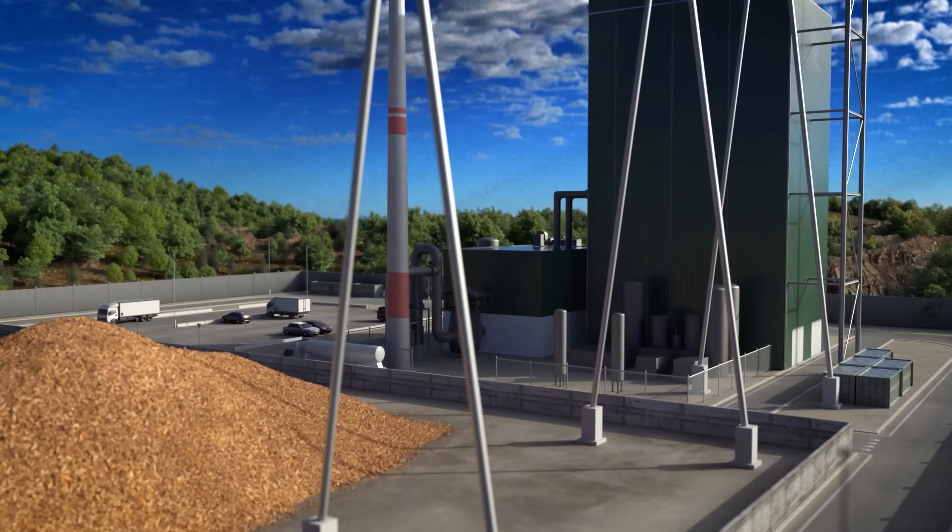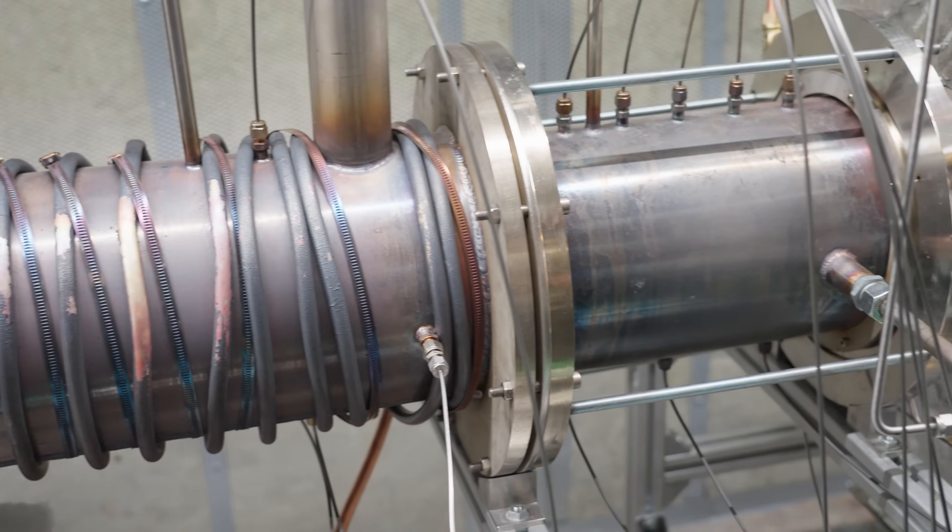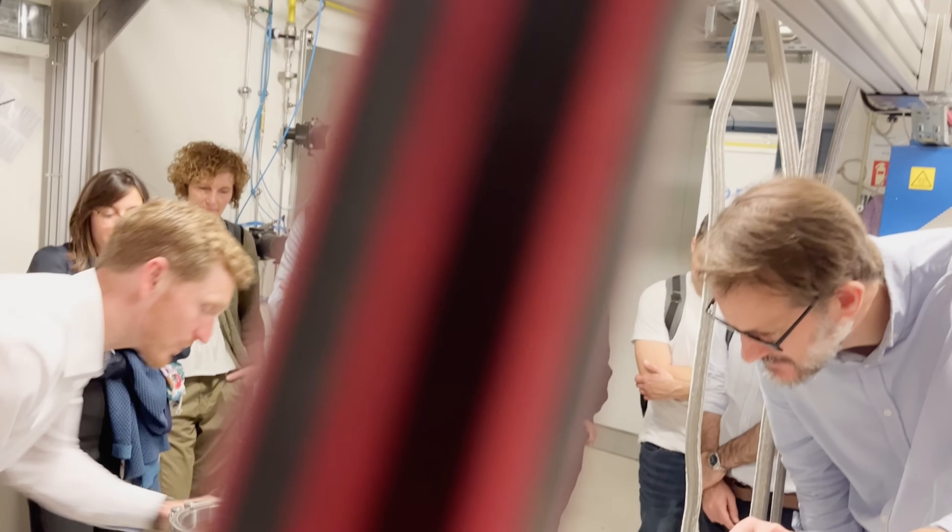Building the core technologies — the hybrid fluidized bed gasifier, the combustion chamber, and the fuel switch test rig — is no mean feat. The main challenge was the technology development that required very complex experiments and test rigs. On top of that, you have to have test facilities, equipment, infrastructure, and bringing all those elements together to make a cohesive result and outcome — that's been a big challenge.